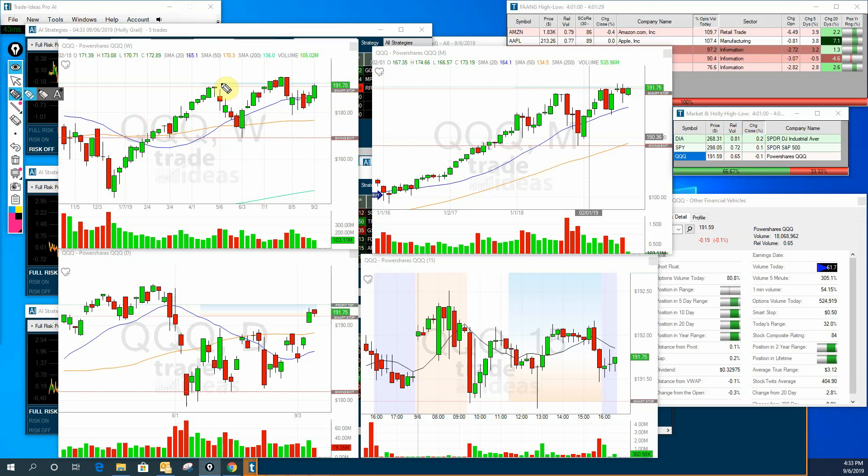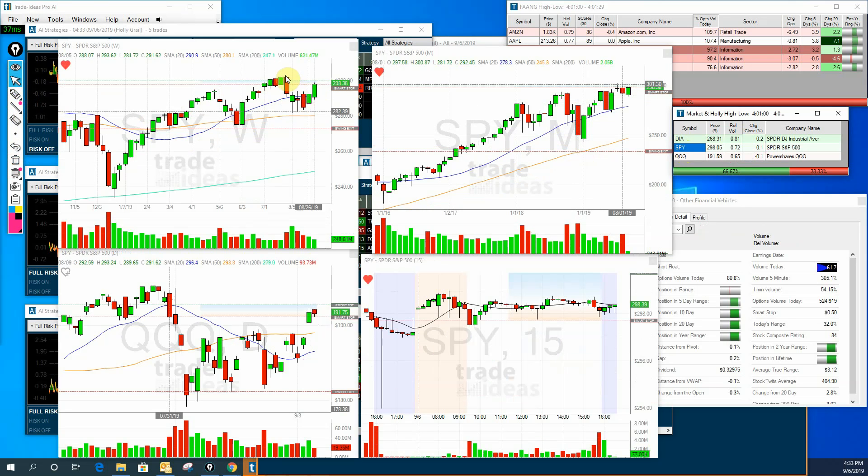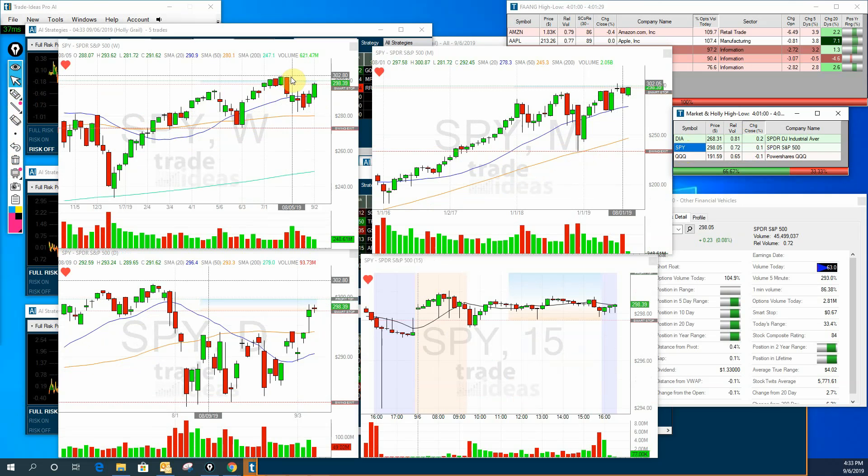When it comes to the all-time highs on the QQQs, you can see how close we are. Going back to the Spiders — look how close we are there too. We are just very, very close to setting those new all-time highs.